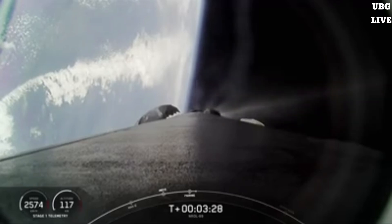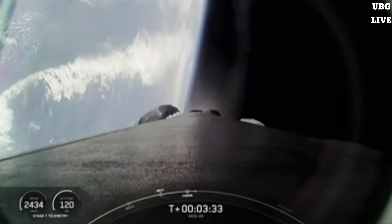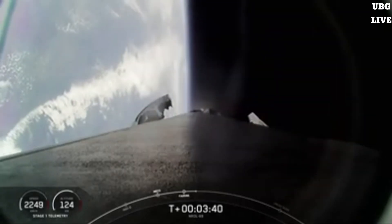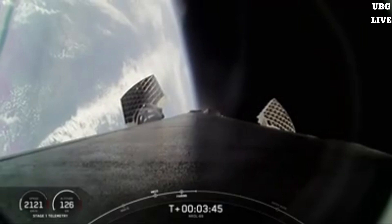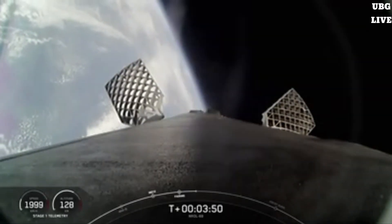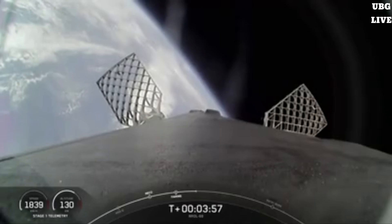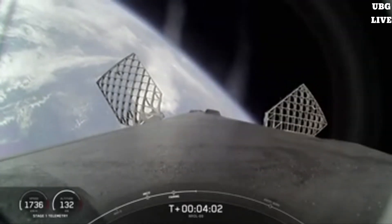Stage one boost back shutdown. Good call out there confirming boost back shutdown. We are currently 3 minutes and 36 seconds into today's mission. The next major milestone coming up in about three minutes will be the entry burn of the Falcon 9 booster as it continues on its journey towards landing zone one. To start the entry burn, we'll relight three M1D engines, which is similar to pumping the brakes to slow down the vehicle as it passes back into the Earth's atmosphere. We need to slow down the vehicle to reduce reentry forces, which helps us recover and reuse the first stage.